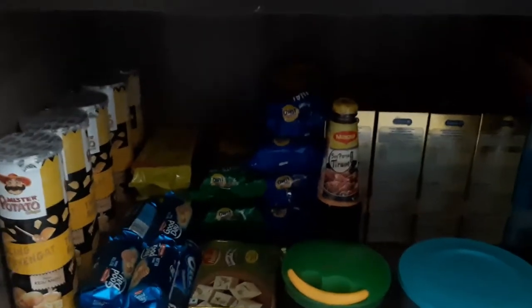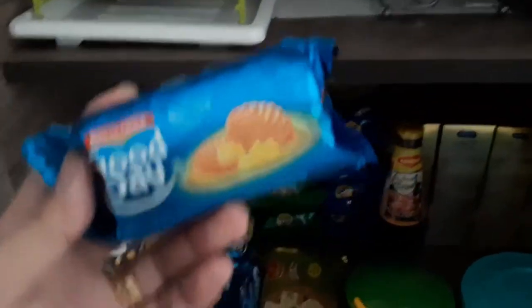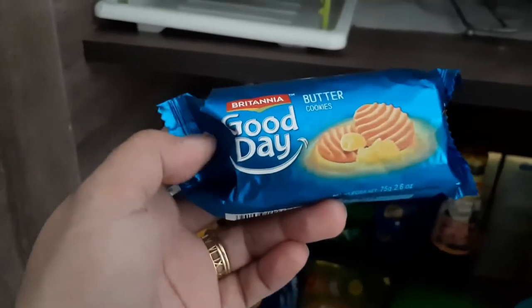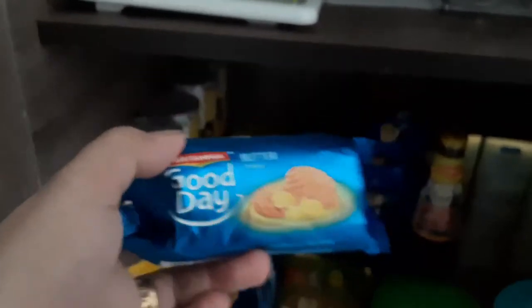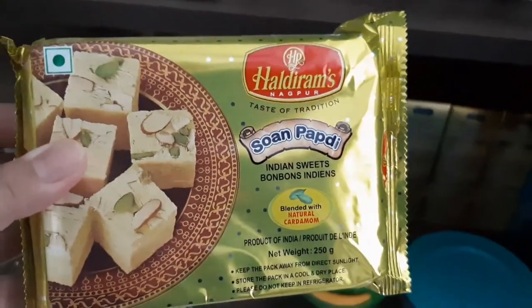We have a lot of unhealthy foods here because my husband and I like salty food. This is for those Indians who are from India, or maybe even those Indians in other countries — they'll know what this is. This is one of my husband's favorite biscuits. It's sweet. Those Indians out there will definitely relate.